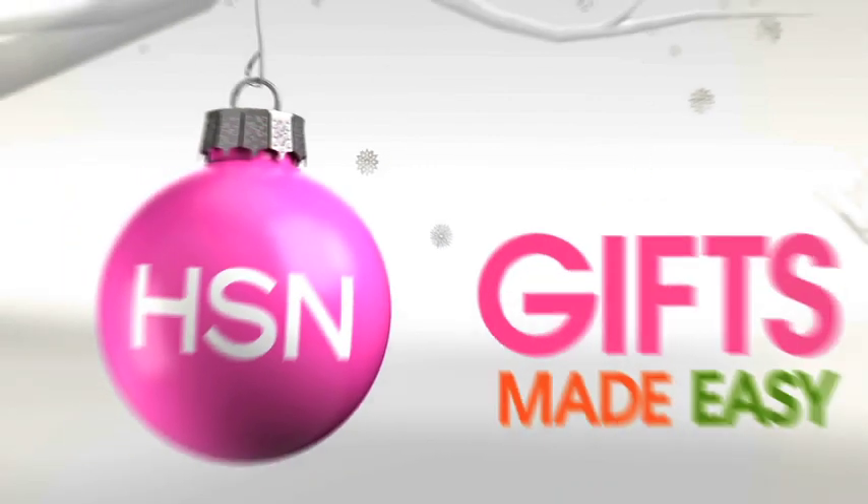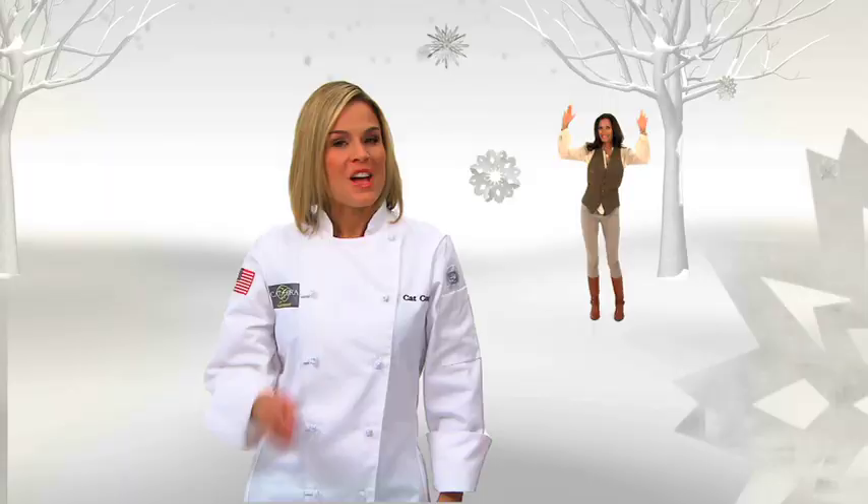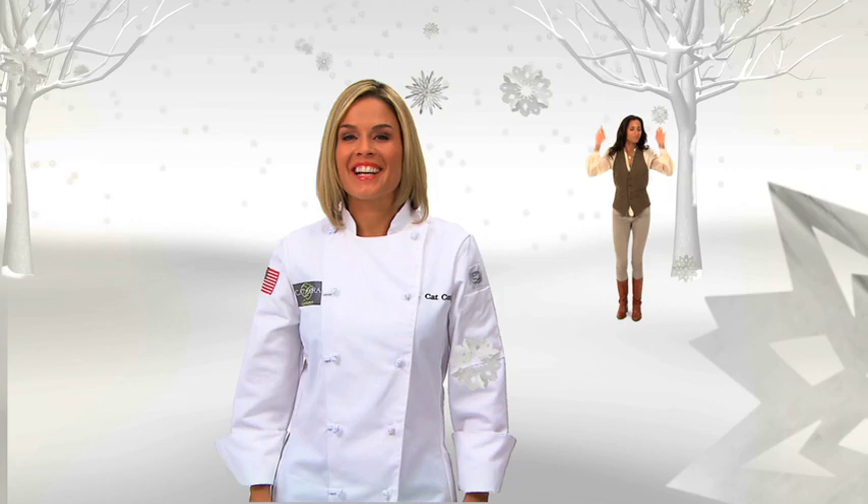This holiday season, why not have your gifting made easy? Grab that gift list and get cooking. Take the worry out of choosing from thousands of gifts. Rule the holidays in style by giving the gift of choice with the HSN gift card.